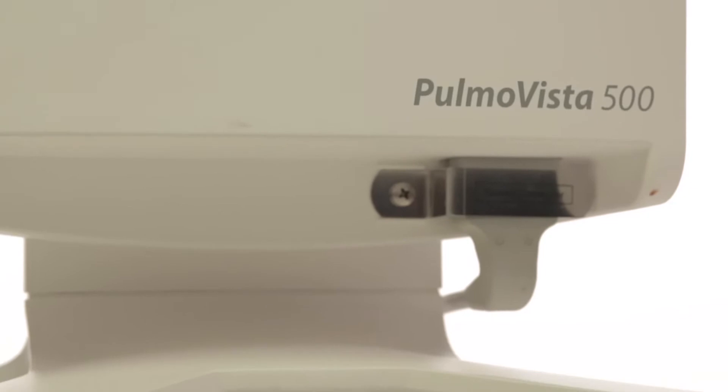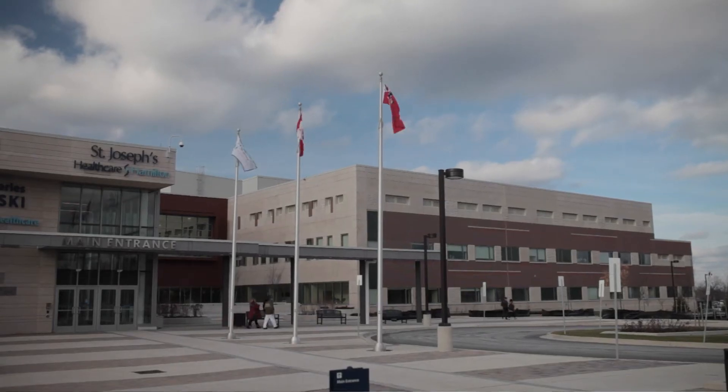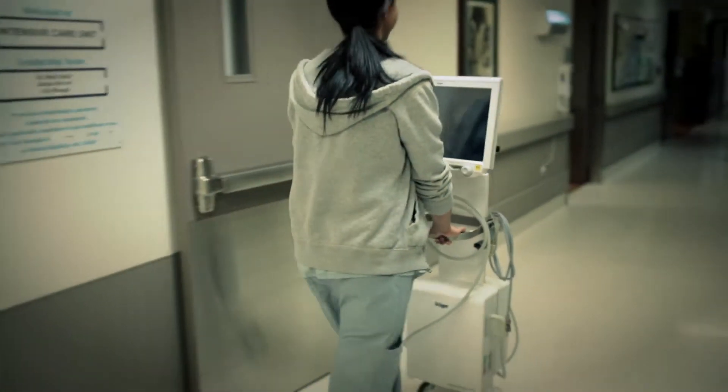When I first saw the device I immediately saw the application within our own ICU, and I said there is no reason why St. Joseph Healthcare shouldn't be at the forefront of this type of technology, so that people can learn from our experience and benefit from our expertise in using this device.